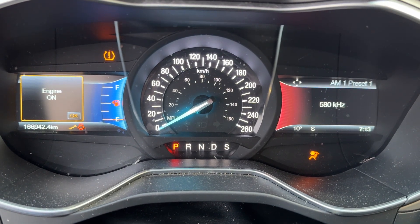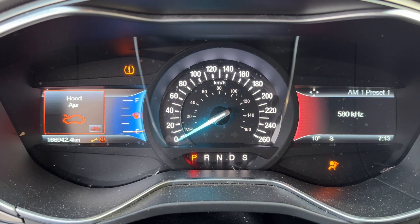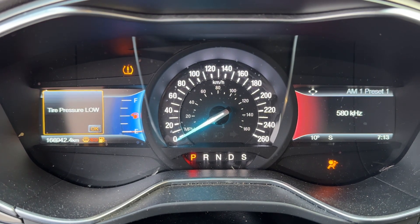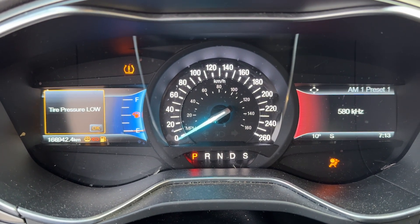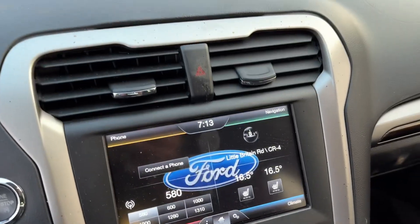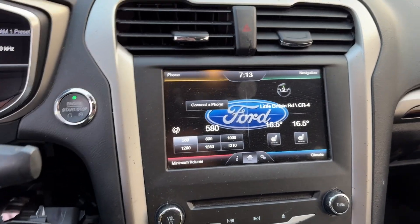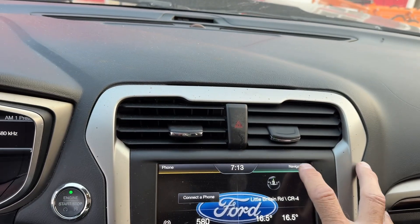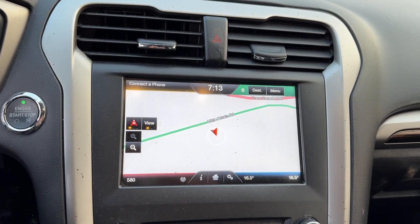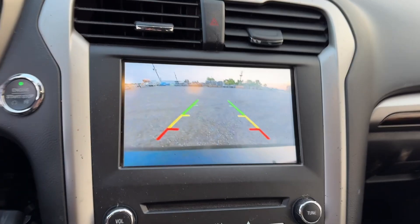Does have a push button start. Tire pressure light is on as well and a little low on fuel. Does have navigation and a backup camera.